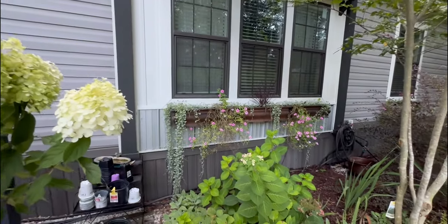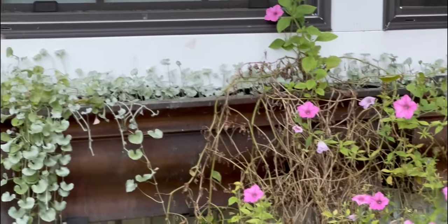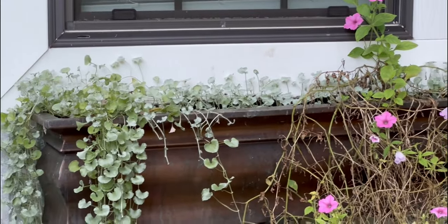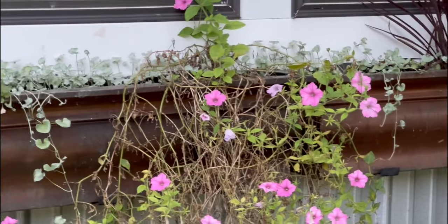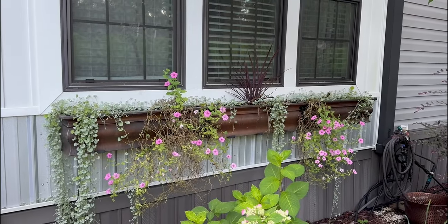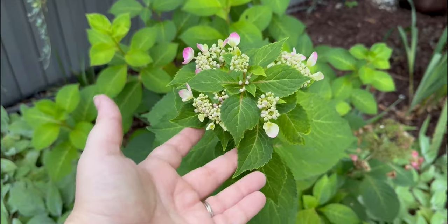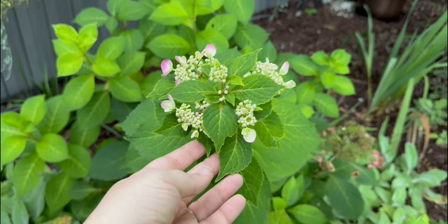Look at the silver falls dichondra in the window box — the petunias are struggling, they need some fertilizer, but that silver falls is doing fabulous. My lace cap hydrangea is putting out new blooms over here as well.